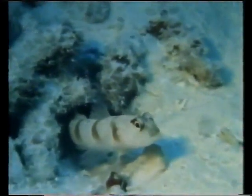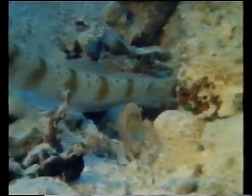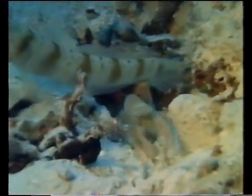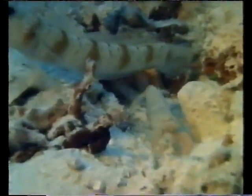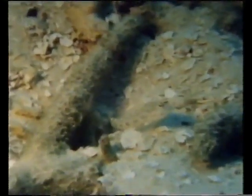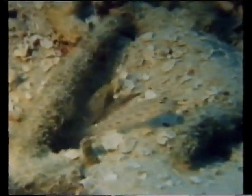The banded shrimp goby is another member of the community living around Big Bommie. This little fish associates with several species of shrimp. The goby benefits from the relationship as the shrimps excavate their shared burrow. The shrimps use the fish as a lookout and a bodyguard and may get supplementary food by cleaning parasites from the goby.